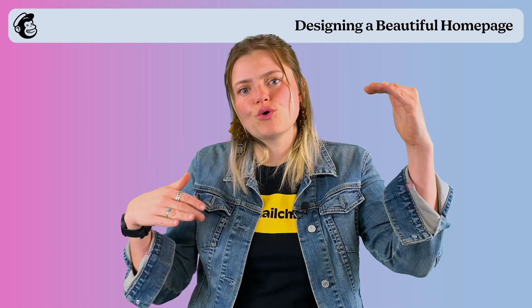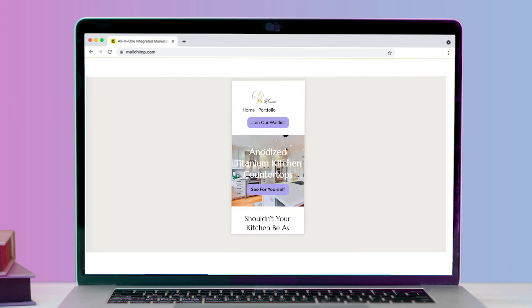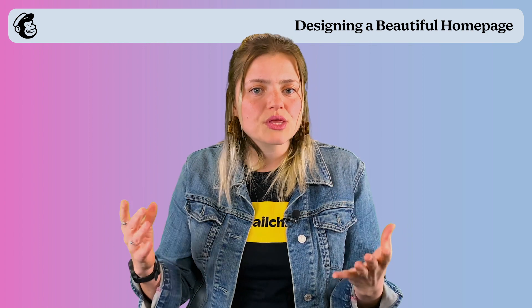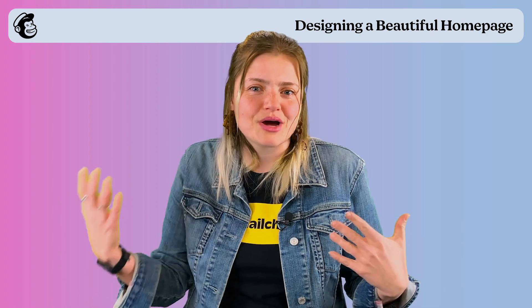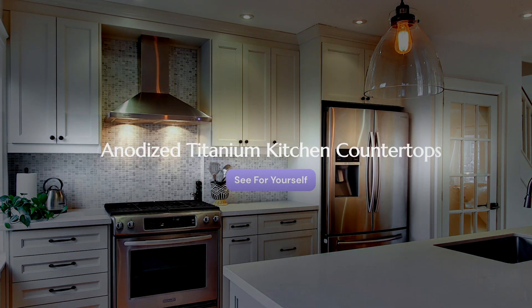Above the fold means that it's the first thing that anybody on any device is going to see. So this is a great place to put your H1 tag or your main heading tag, which is built right into the builder. In the case of Monsoni, I knew we were going to be talking to luxury homeowners, and one of our unique selling positions is that our countertops are made out of anodized titanium. So I wanted to lead with a beautiful photo in my hero section from Unsplash of a gorgeous kitchen that evoked the lifestyle I think my user is going to resonate with.